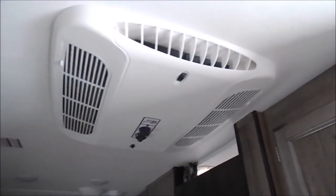Up above me here is your AC with the heat and another vent right there just ahead of me. If you have any questions give us a call at 260-768-4165. Thank you.